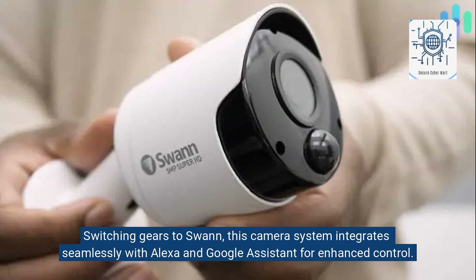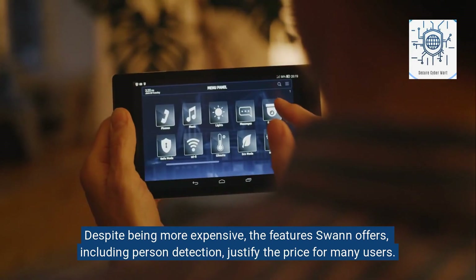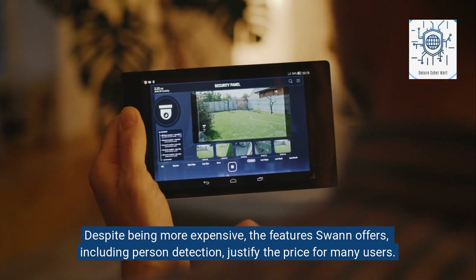Switching gears to Swan: this camera system integrates seamlessly with Alexa and Google Assistant for enhanced control. Imagine the convenience of checking who's at your door through voice commands on smart displays — it's a game-changer. Despite being more expensive, the features Swan offers, including person detection, justify the price for many users.